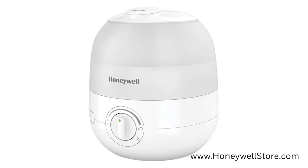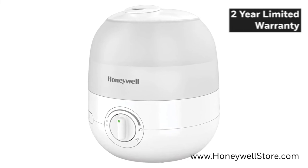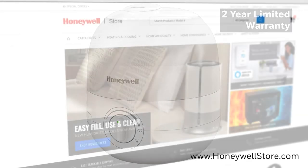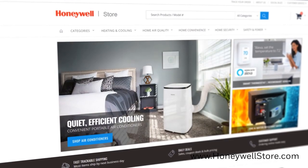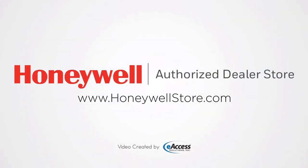The Honeywell UltraGlow Light Changing Humidifier and Diffuser comes with a two-year limited warranty. For more information or to purchase this product, visit www.honeywellstore.com.